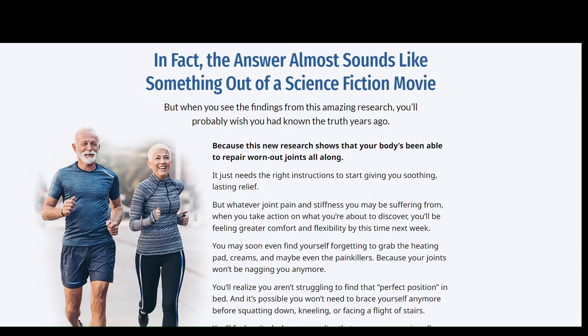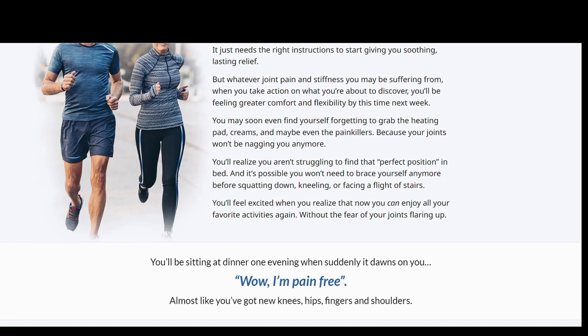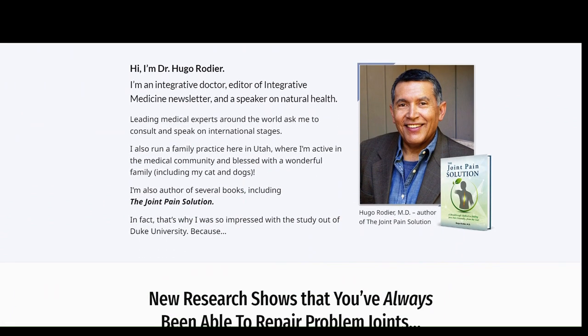The first thing you need to know about Triflexorin is to be careful about the website where you will buy it, because Triflexorin is only sold on the official website. To help you, I left the link to the official website below in the description of this video.